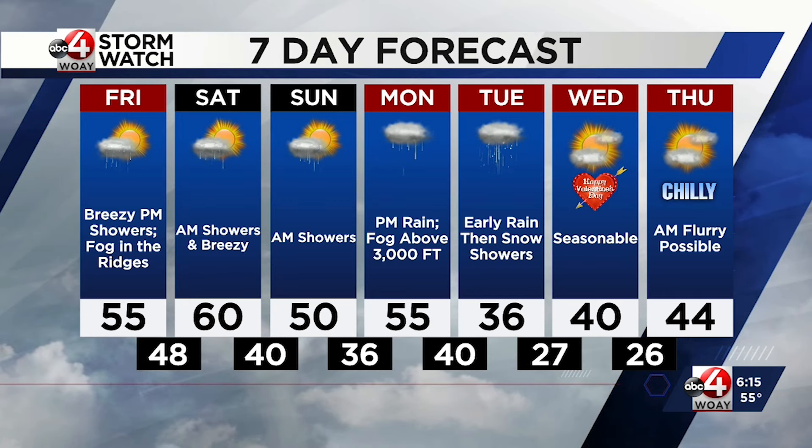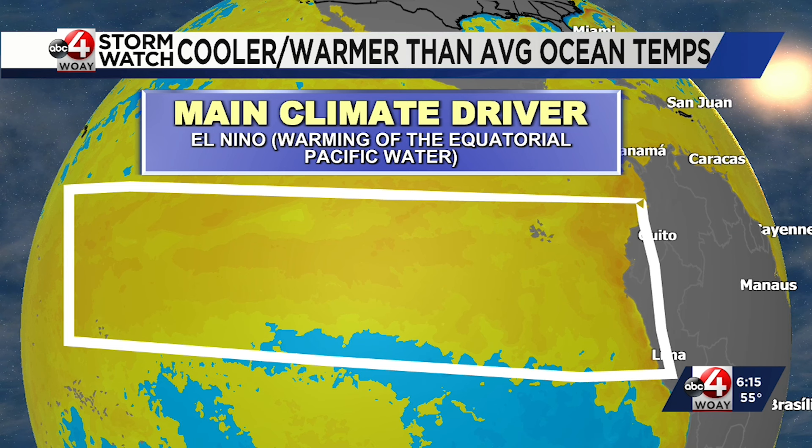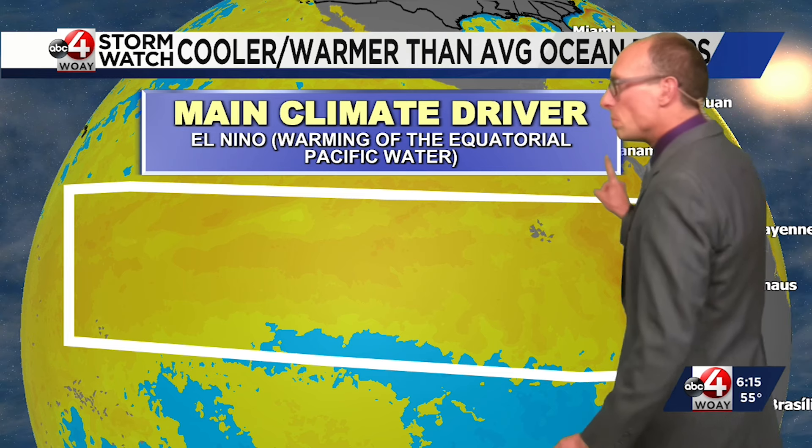You might be wondering, what does the spring outlook hold for southern parts of West Virginia? This is the March, April, May forecast. The main climate driver being El Niño.